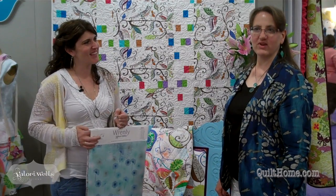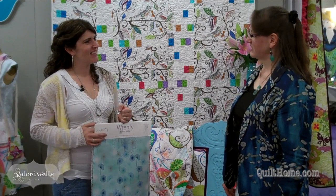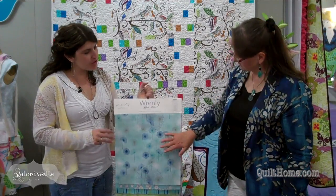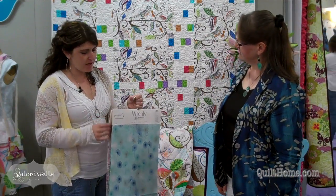We're here at Quilt Market with Valerie Wells in her booth with her new collection, Renly. And this is an awesome collection. Can you tell us about the different fabric substrates? There are three different substrates: the cotton — lovely quilting cotton — a little bit of voile, whatever you want to call it, and then some sateen home decor pieces.